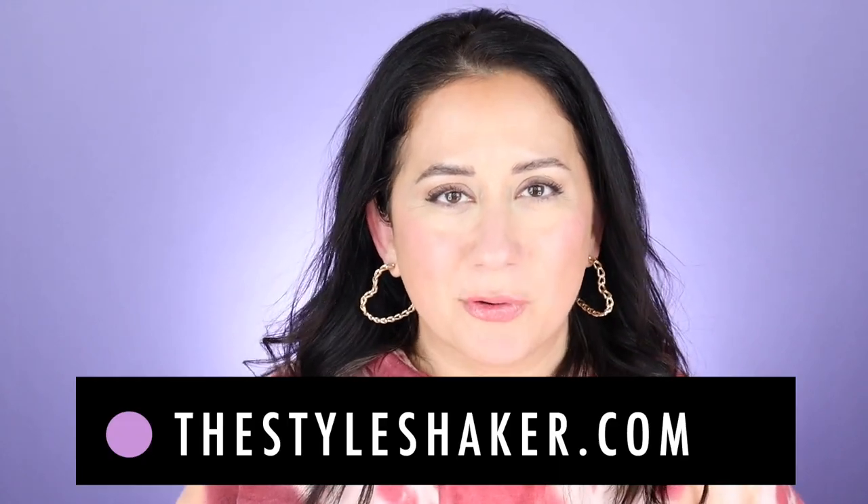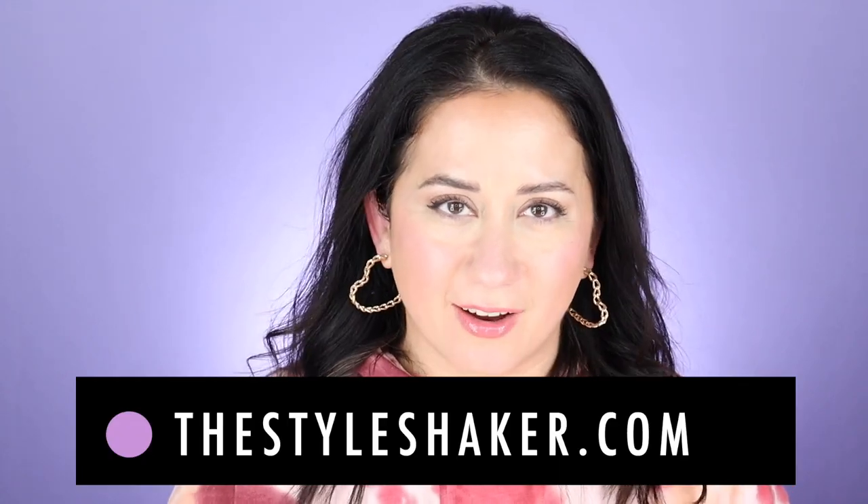Hey everybody, welcome back to the channel. I am Brit, creator of The Style Shaker, your guide to cleaner, greener beauty, skincare, and beyond. I try products out for you so you know what to buy, and more importantly, what possibly not to buy.